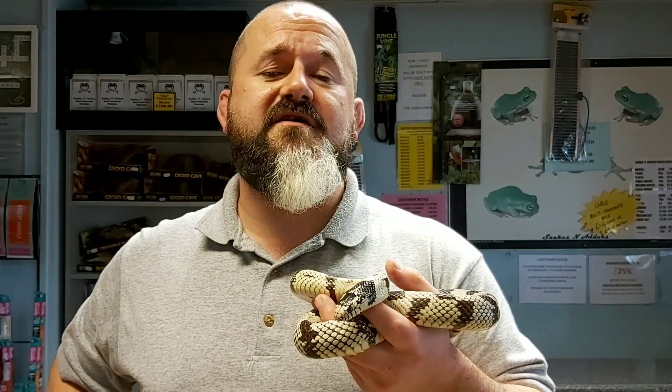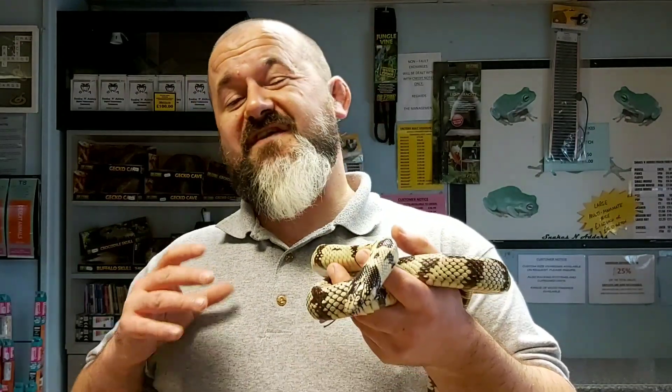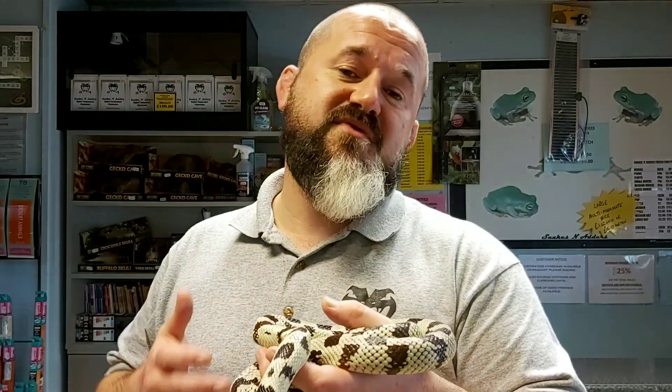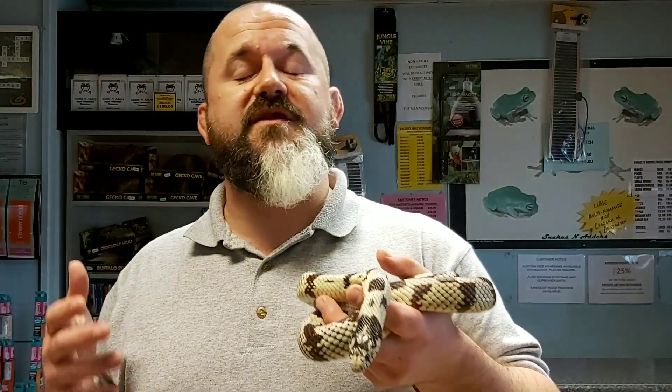Hi guys, welcome to episode 38 of the Introducing Series. Today we're covering Californian kingsnakes, which is a fantastic species from western United States. We've had a slight change of running order to the way that we produce these videos. Normally we do the natural history and taxonomy at the beginning and the care at the end — we're going to flip that on its head and start off simple and try to ramp the videos up. We want to engage people and not turn them off with the scientific side.